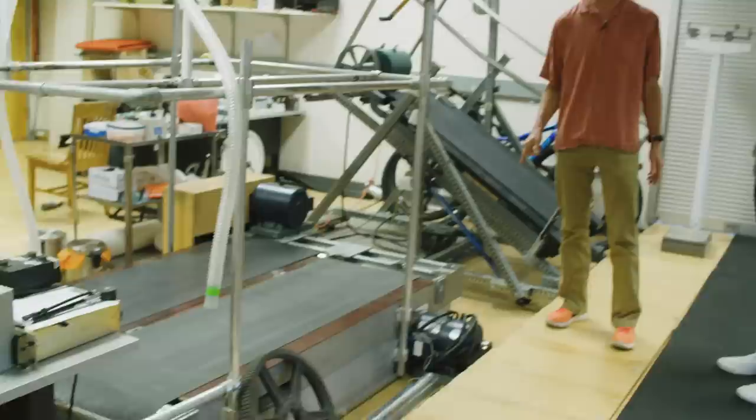Nike knew from internal testing that the Vaporfly was fast, but when they needed someone to check their math, they called Krom. His lab is known for accurately measuring the energy that athletes expend during exercise.